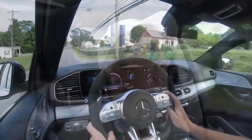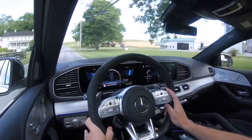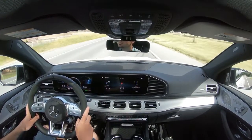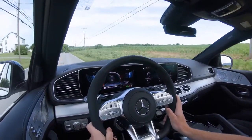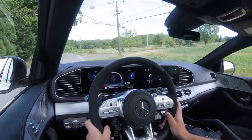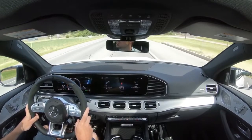Another thing I noticed right away was cabin noise. A lot of times when I turn on the air conditioning it overpowers the audio in my videos, but in this one the AC is super quiet — perhaps one of the quietest I've come across in my 500-plus test drives. Mercedes also offers an acoustic comfort package for $1,100, which adds acoustic laminated front window, front side glass, and rear window that's also infrared absorbing, along with additional sound insulation.